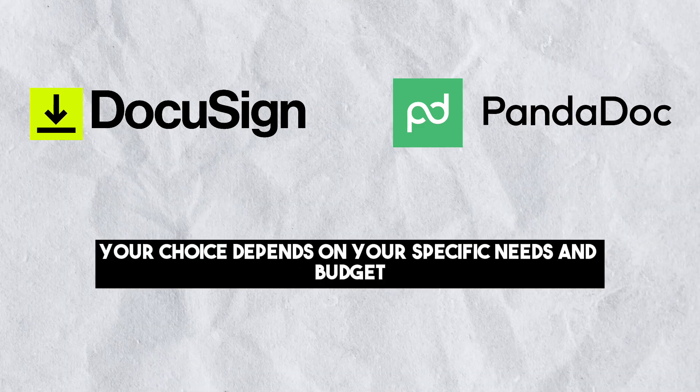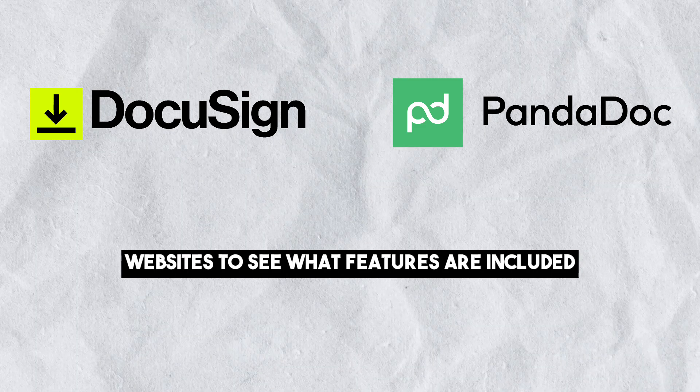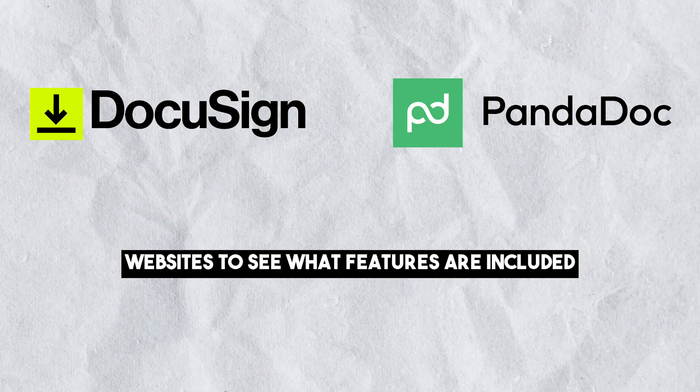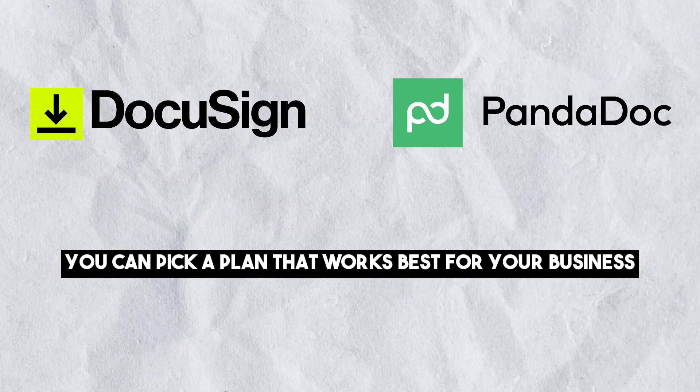Your choice depends on your specific needs and budget. You can go to both DocuSign and PandaDoc's websites to see what features are included with which plans, and based on this you can pick a plan that works best for your business.